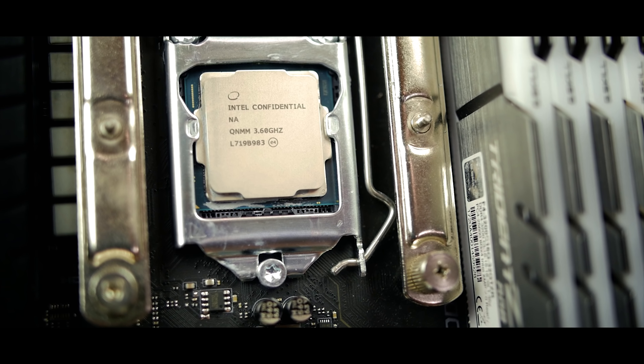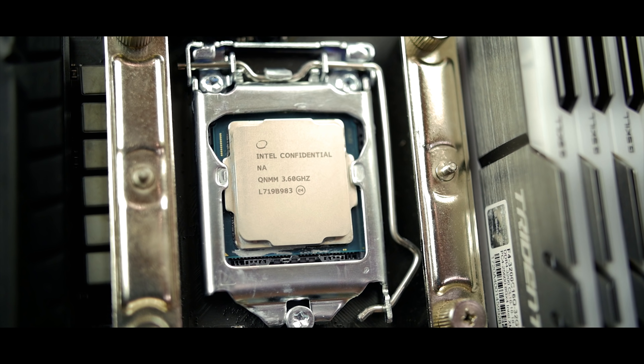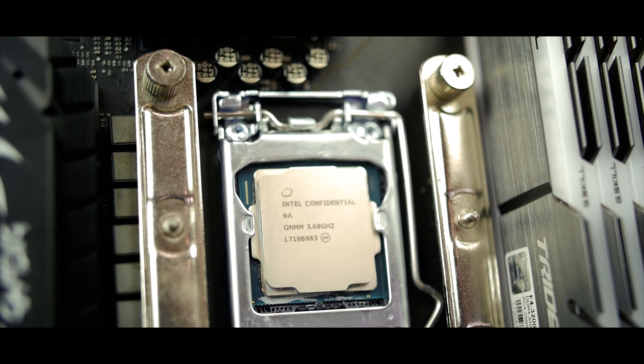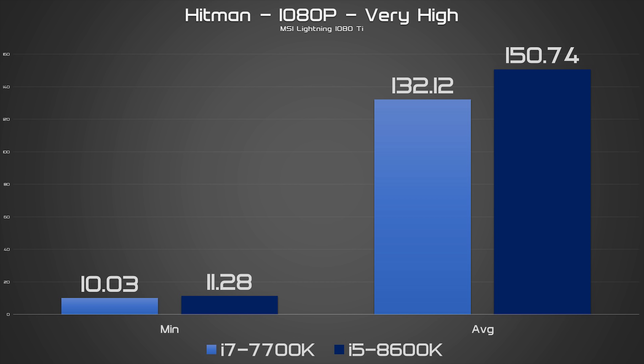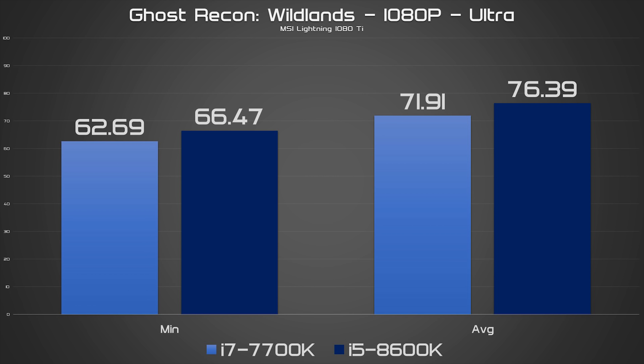The time has come. Intel's much-anticipated 8th generation of desktop processors are here, and as you'll remember from my review of the i5-8600K yesterday, Coffee Lake has come to play. The Coffee Lake chips clobbered Kaby Lake into the ground in synthetic and real-world benchmarks. They stand out as the new kings of gaming CPUs, and they might have even been AMD Ryzen's downfall if they were priced a little bit lower.